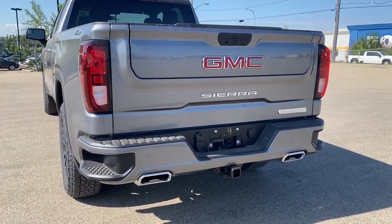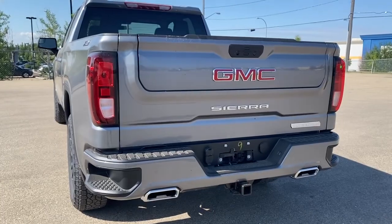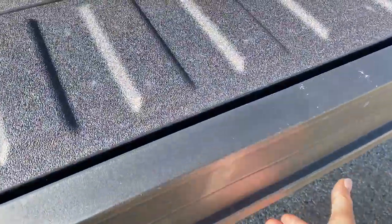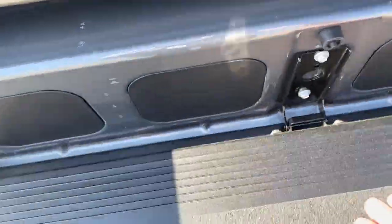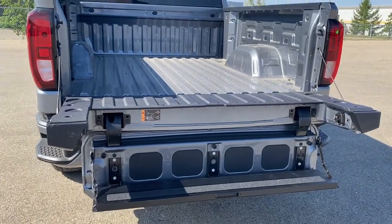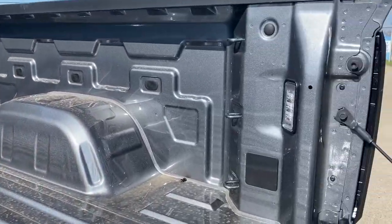This truck has GM's easy lift and lower tailgate. Using the key fob, push that button twice to drop the tailgate down. It also has the multi-pro tailgate strap, so by pushing two additional buttons we drop our step down. The box of the truck has cargo hooks and LED box lighting.